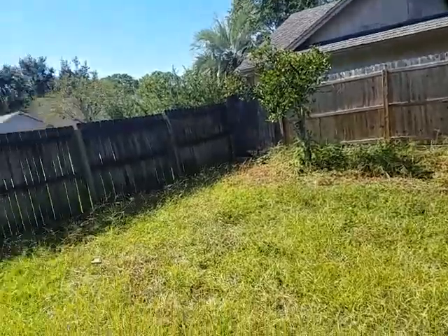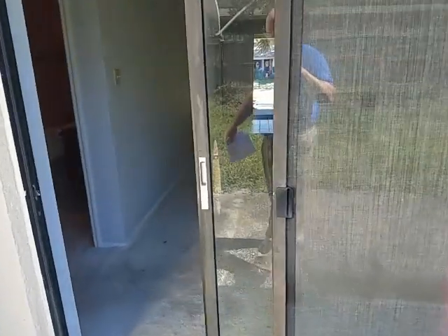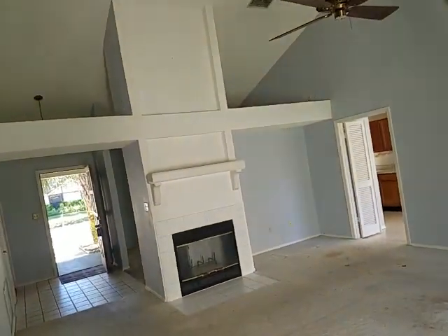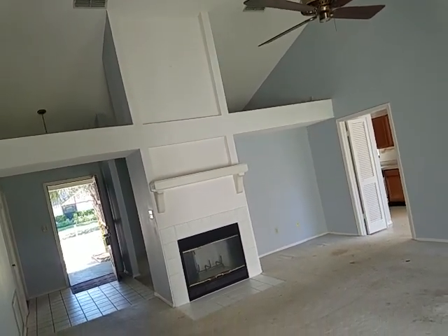If you'd like to see this property or any other property just like it, we can create a customized list for you — all the available homes that are just like this one on the market, as well as this one. You can contact us at Garrison Brothers at 407-687-9449 or 407-339-3200.